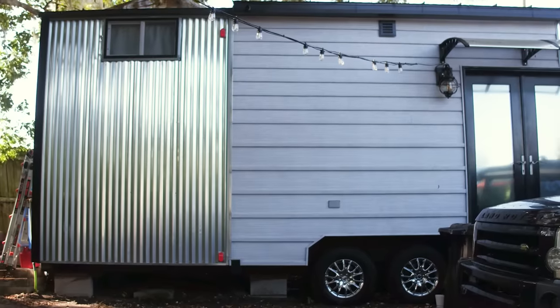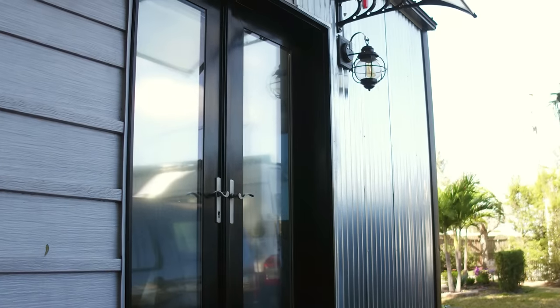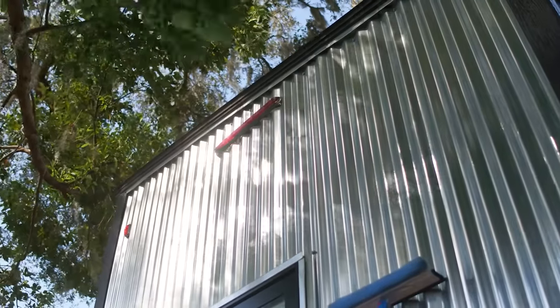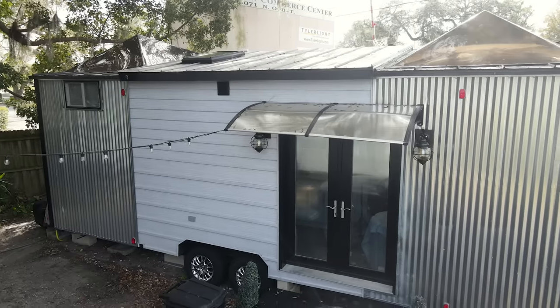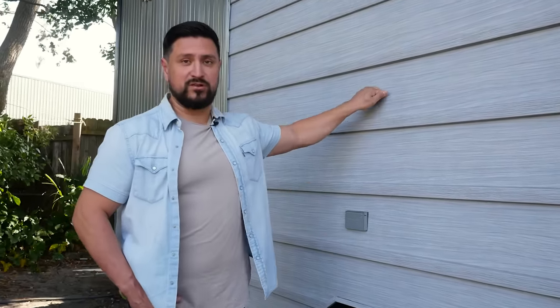We want to talk about the siding and why we went with these options. Number one, I wanted it to look aesthetically pleasing — something we were proud of. Secondly, it was important to keep the weight down, so I made a lot of decisions based on that. In the building process, I also wanted to keep the cost down. One example is this corrugated metal from the box store. Toward the middle, this looks like wooden siding with texture, but it's actually aluminum, so it's super light.